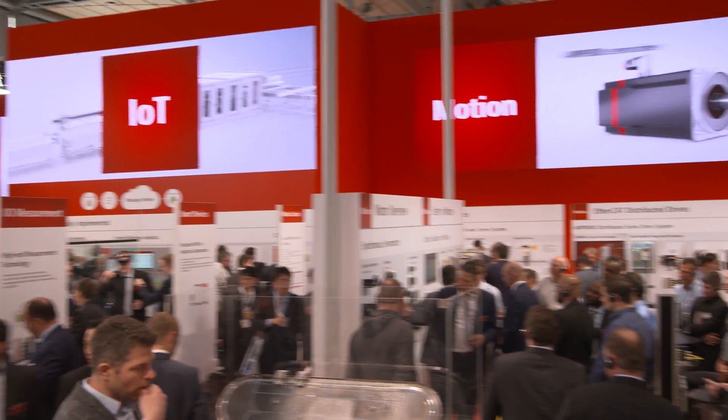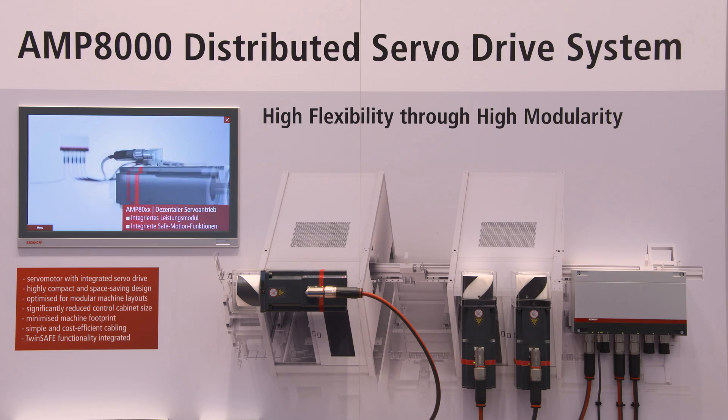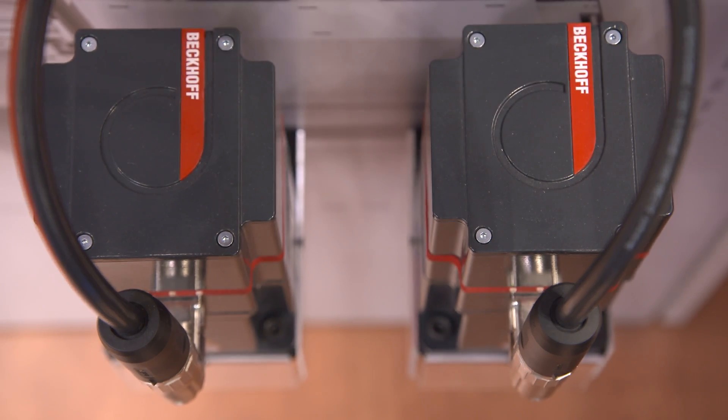The decentralized AMP8000 servo drive system is the ideal motion solution for modular machine concepts. The distributed servo drive system AMP8000 reduces the space requirements inside the cabinet. The cabinet is smaller and can be placed closer to the machine, which also reduces cable length and the number of cables.